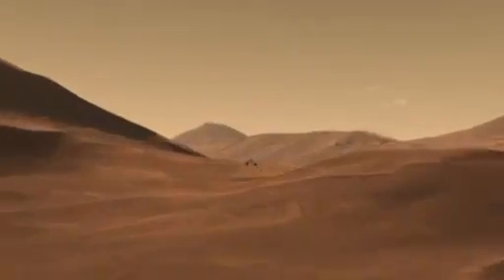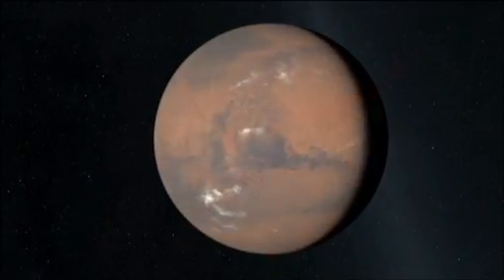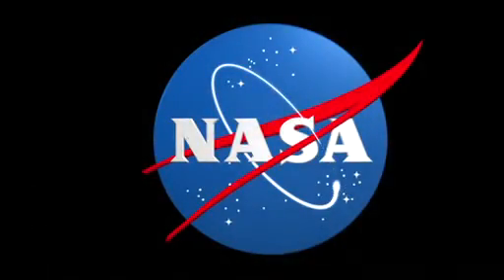This nuclear-powered, one-ton rover will take us ever closer to examining deep layers of history, and perhaps closer to an answer to the ancient question: was there ever life on Mars?